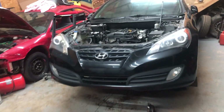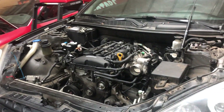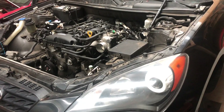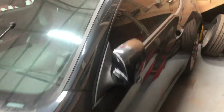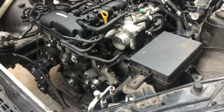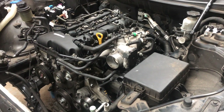Alright everybody, I'm here at my shop. I just want to do an update video on the Genesis. A couple weeks ago I posted a video of the red one that was hit in the rear that we bought at an auction so we could get the motor out of it to put in this one. This one had 82 or 83 thousand miles and had a bad motor. We bought the other one, were going to part it out, and then decided to go ahead and fix it. With us having a dealer's license, I have to sell a certain amount of cars every year, and this one will be one of those cars.